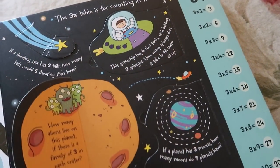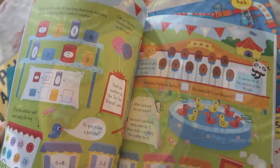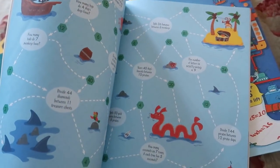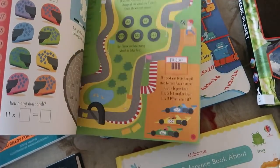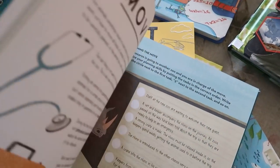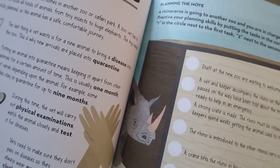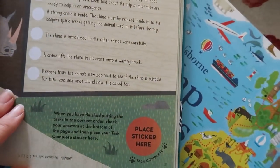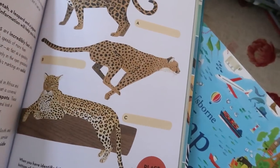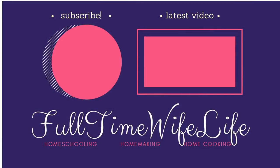My son has the Lift the Flap Addition and Subtraction, and my daughter has the Multiplication and Division one — I just purchased Fractions and Decimals as well. There's also a lift-the-flap periodic table, lift-the-flap atlases, art books, science books, and more. Another favorite are the Academy books, which are great for kids around eight to ten years old who want something more challenging than grocery store activity books but still fun. The giveaway info is in the description box below — I can't wait to see who wins!